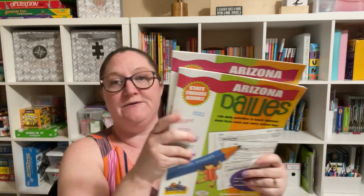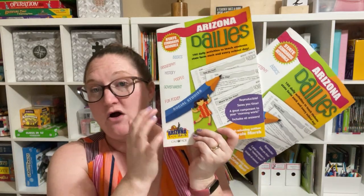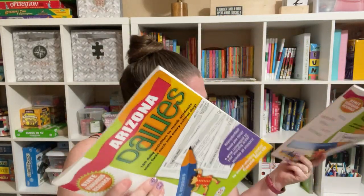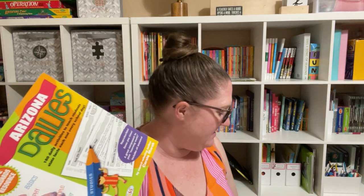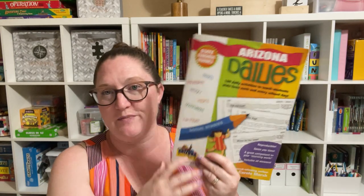And then the last things I got were these Arizona Dailies. My fourth and sixth grader are doing an Arizona history class at our co-op, and I saw these and thought they'd go perfectly. Now, these are reproducible, but I got one for each of them because I don't have a printer with a copier — I'd have to scan on my phone and print, and I didn't want to do that for a whole workbook. So I figured I'd just get two of them.